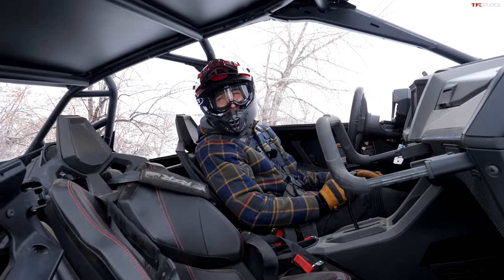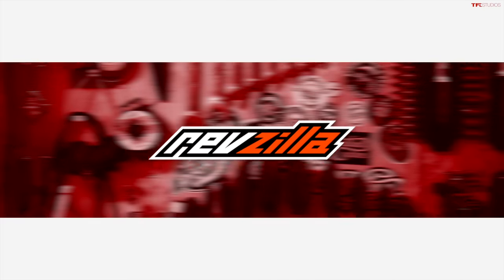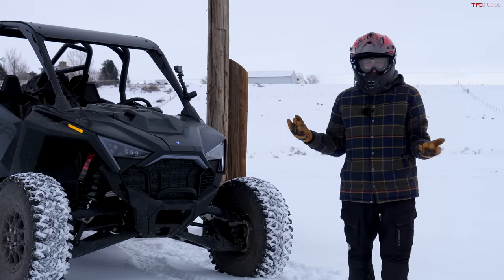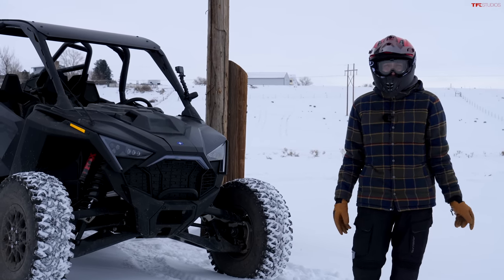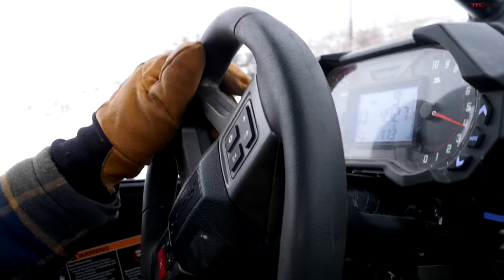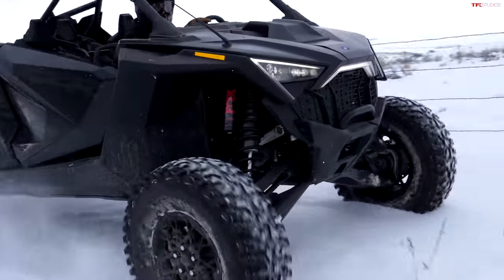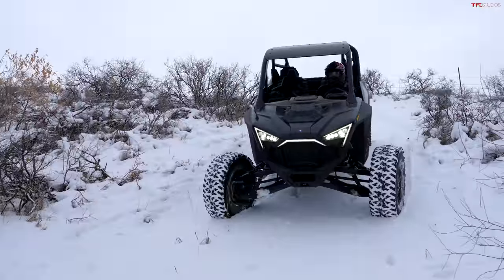This entire video is made possible thanks to our friends over at RevZilla. Not only do they do motorcycle gear, they also have a whole selection of side-by-side gear and parts. If you're looking for riding gear like this helmet and goggles I'm wearing now, head over to revzilla.com.